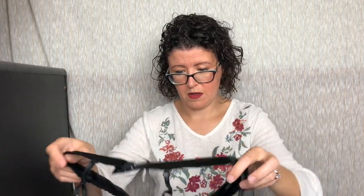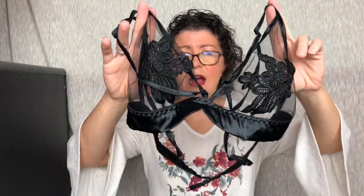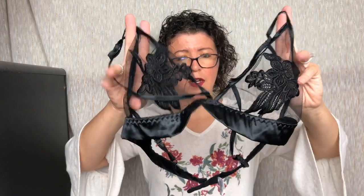And then you have your bralette. It has these little embroidered flowers — brocade — on the cup, and then it's like really nice satin. It's beautiful. I don't know how I'm going to wash this. Very gently, probably — it might be dry clean only.